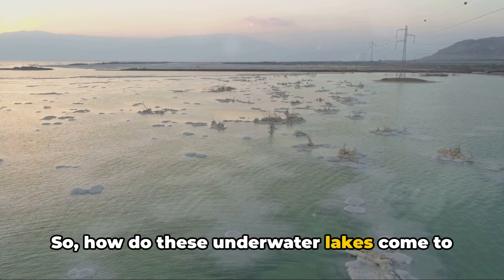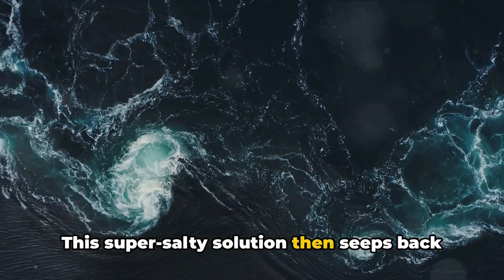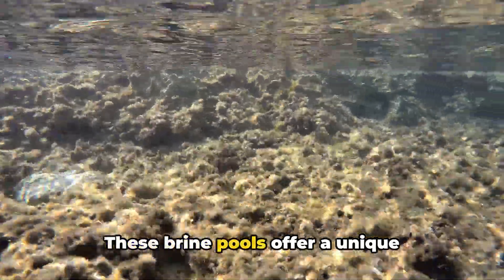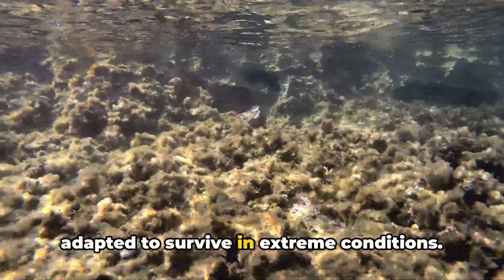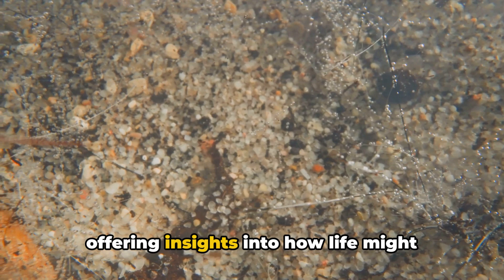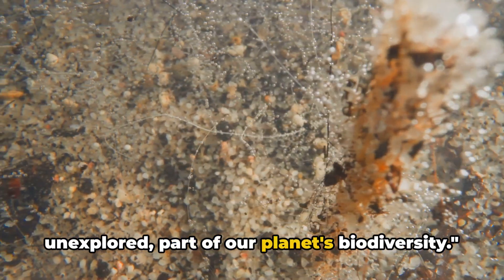So, how do these underwater lakes come to be? The process begins when seawater seeps into the seafloor, dissolving salt and other minerals. This super-salty solution then seeps back into the ocean, but because it's denser than the surrounding water, it sinks and pools, creating these underwater lakes. These brine pools offer a unique ecosystem, hosting organisms that have adapted to survive in extreme conditions. They provide an invaluable opportunity for scientists to study life's adaptability and resilience, potentially offering insights into how life might exist on other planets. Brine pools — these underwater lakes in the sea — are a fascinating yet largely unexplored part of our planet's biodiversity.